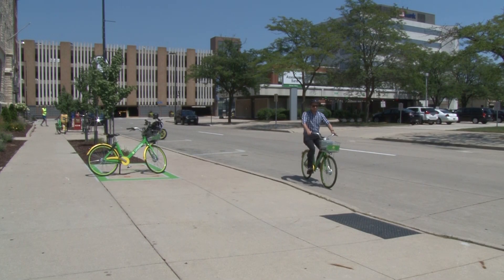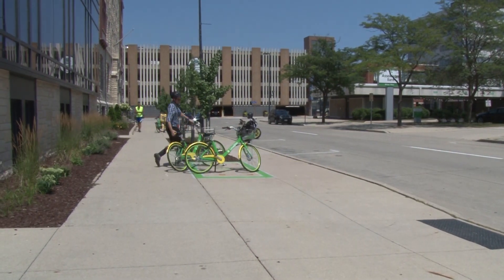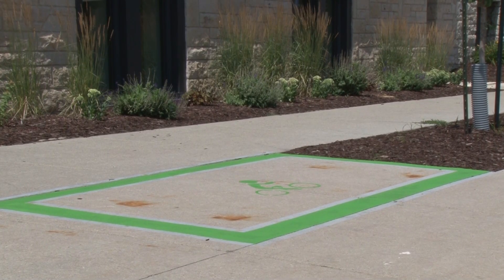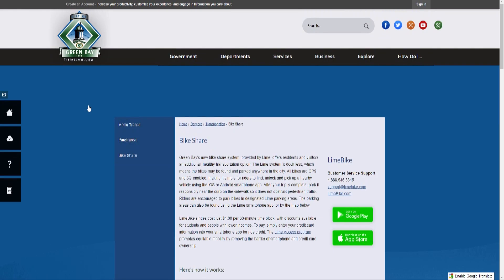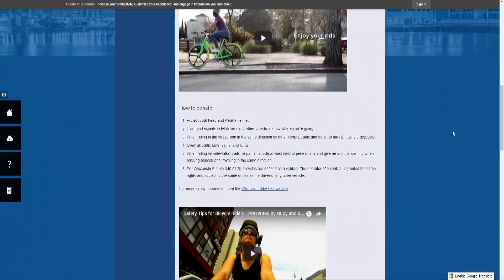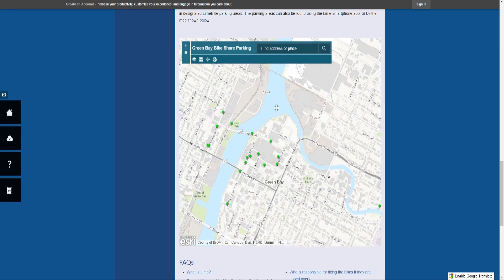After your trip is complete, park it responsibly near the curb on the sidewalk so it does not obstruct pedestrian traffic. Riders are encouraged to park bikes in designated Lime bike parking areas. The parking areas can also be found using the Lime smartphone app or by the map provided on the city's bike share webpage. These Lime colored parking areas are located throughout the city and will help keep the bike share system organized and easy to use.